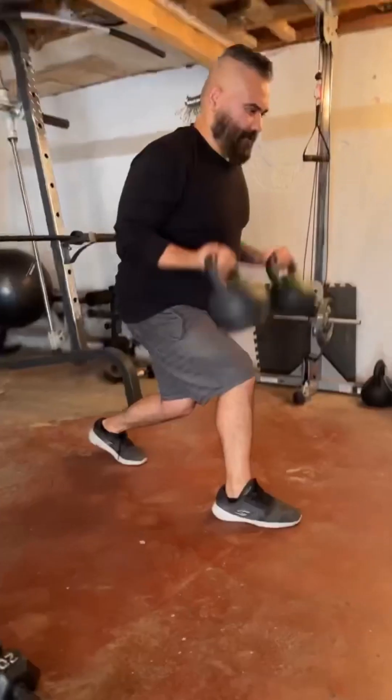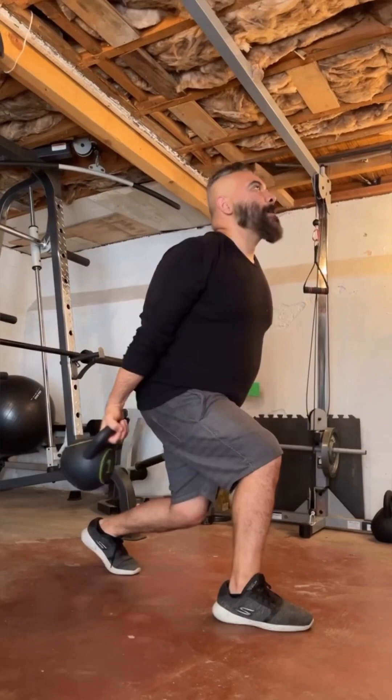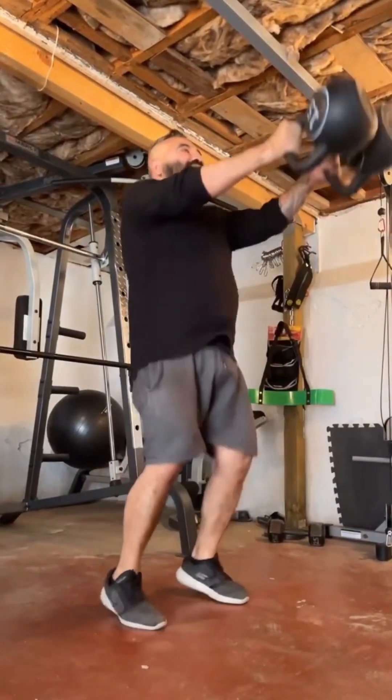Here, working on isometric with kettlebells — kettlebells is the way to go when it comes to training, even when it comes to rehabilitation. You name it, it works.